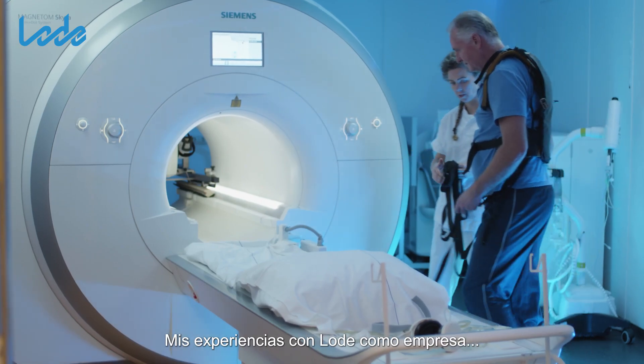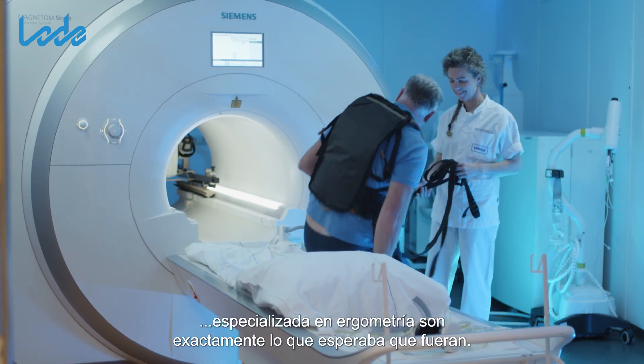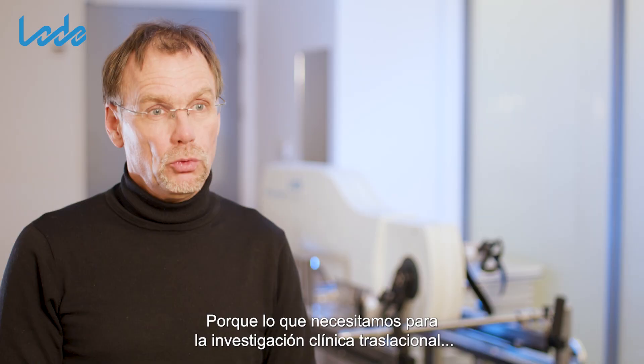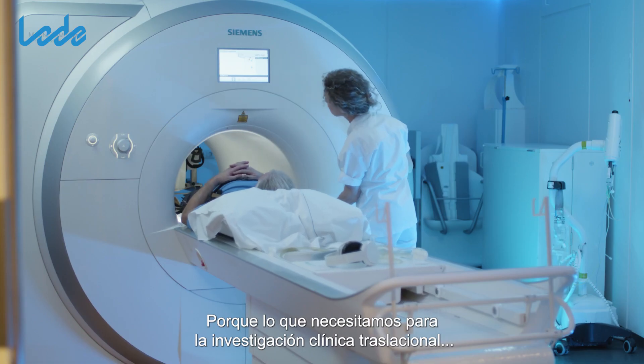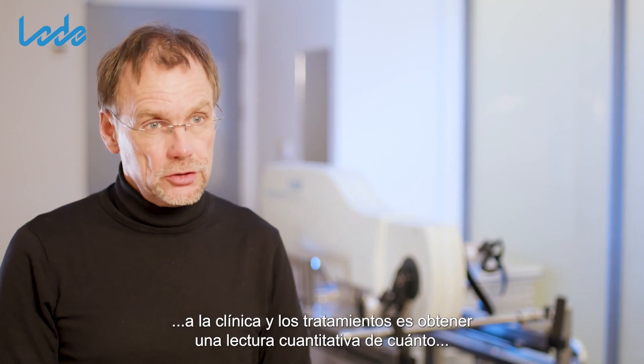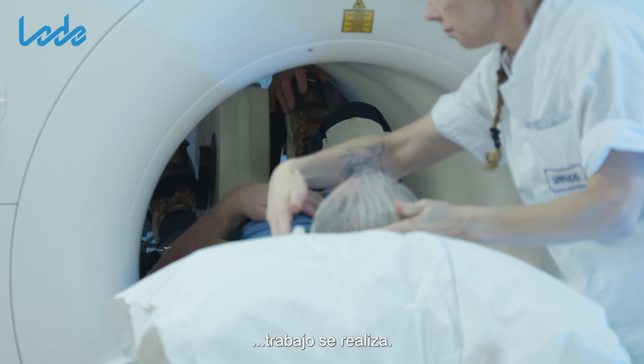My experiences with Lode as a company that specializes in ergometry are exactly what I hope they would be, because what we need for clinical research that's translational to the clinic and treatments is that we have a quantitative readout of how much work is done.